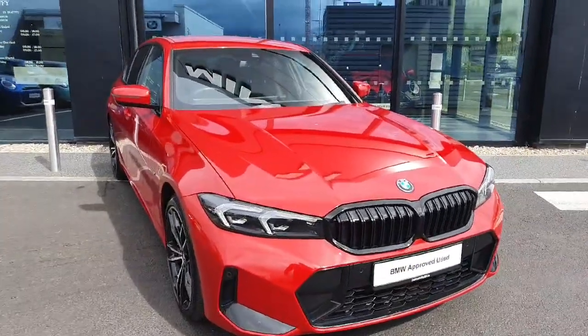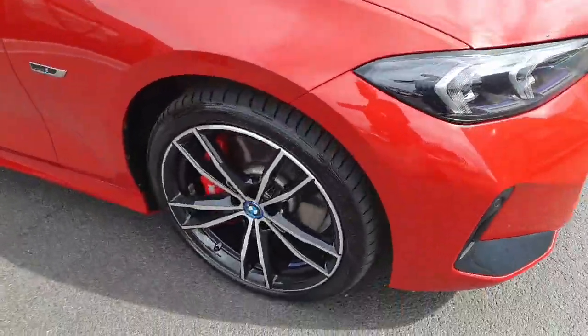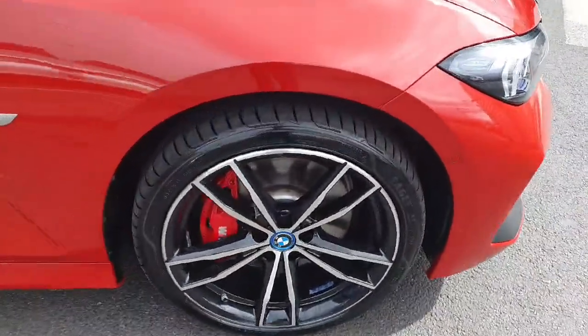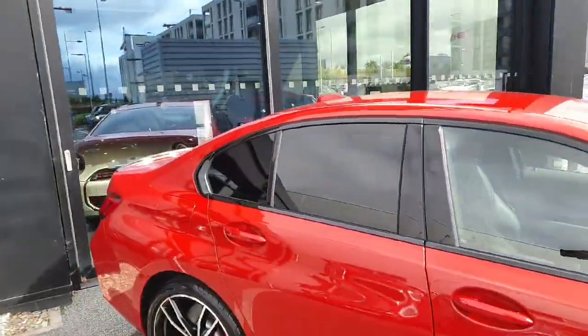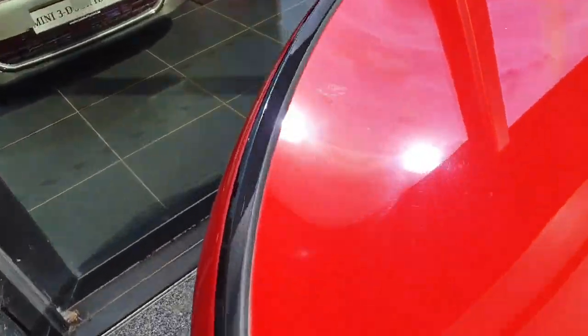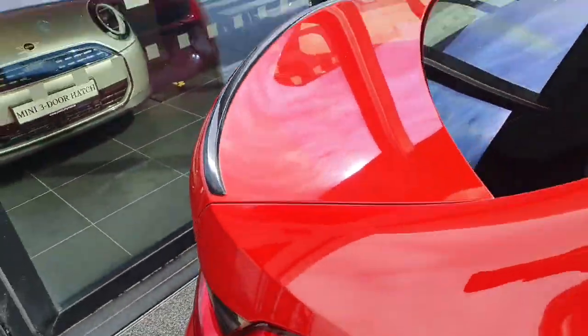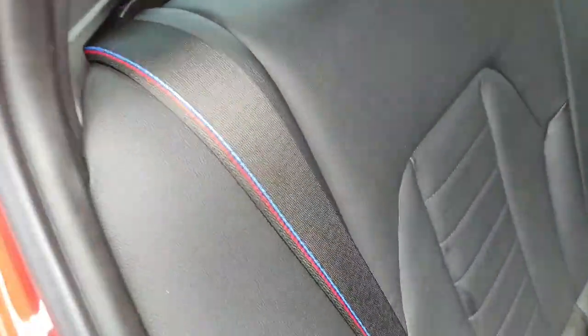On this car we've got an M Sport Pro pack which comes with the black tail kidney grille, the red M Sport calipers, upgraded 19 inch diamond cut M Sport alloy wheels, some protection glass all around the back windows, a nice boot lip spoiler on the back and M Sport stitching on the seatbelts.